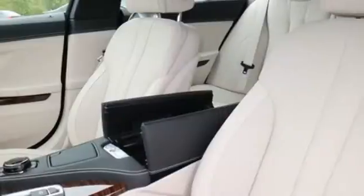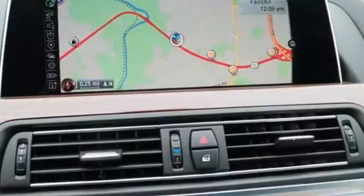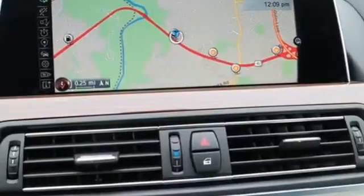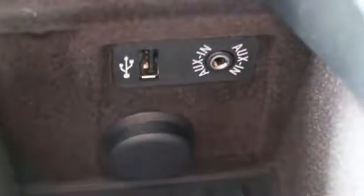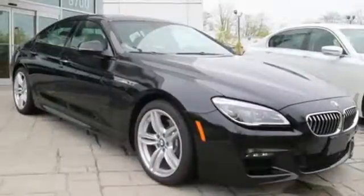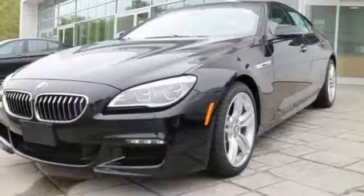The entire cockpit has been designed with you in mind, with a suite of helpful applications available with just the push of a button, including BMW Online with My Info and BMW Apps, the iDrive system, and a BMW navigation system with a 10.2-inch high-resolution screen.